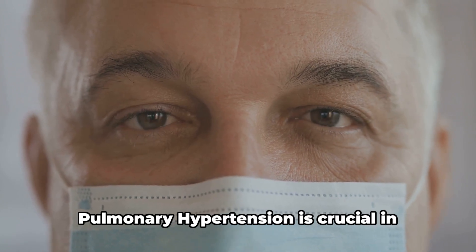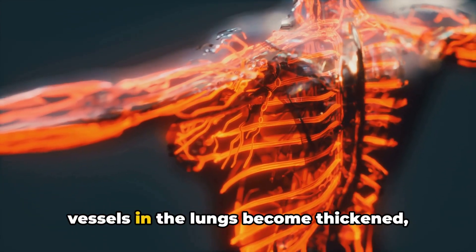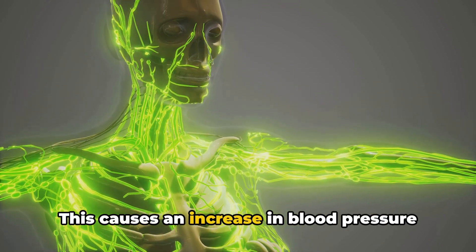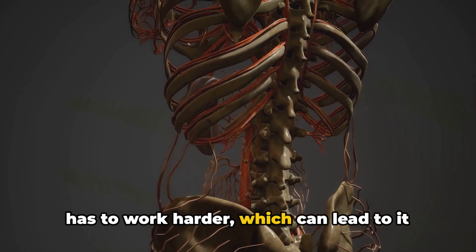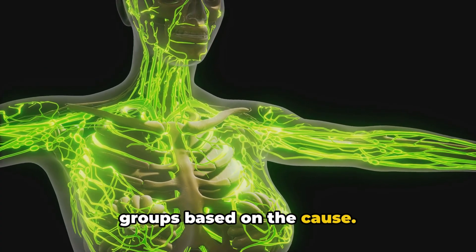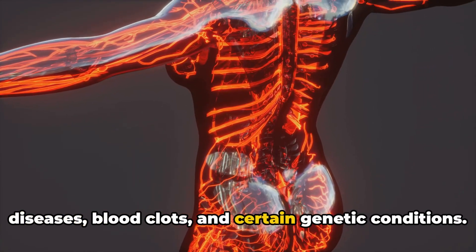Understanding the risks and effects of pulmonary hypertension is crucial in managing this condition. Pulmonary hypertension, or PH for short, is a serious condition where the blood vessels in the lungs become thickened, narrowed, blocked, or even destroyed. This causes an increase in blood pressure within the lungs, making it harder for blood to flow through them. As a result, the right side of the heart has to work harder, which can lead to it becoming weak over time. This condition is classified into five groups based on the cause. The most common form is idiopathic pulmonary arterial hypertension, but it can also be caused by heart and lung diseases, blood clots, and certain genetic conditions.